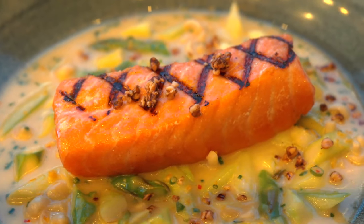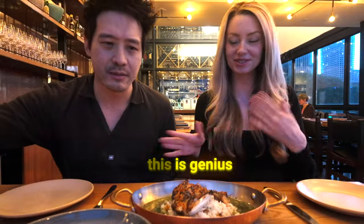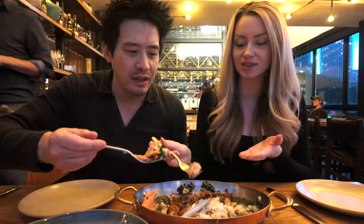We got the fatty trout collar here — crispy shallot. This is a massive piece of fish. We got the grilled Thai salmon with some asparagus and confit mushrooms. That looks amazing. And burrata with broccolini — looks incredible. I'm not sure if we can finish this. We're definitely going to be taking this home. It looks so juicy.